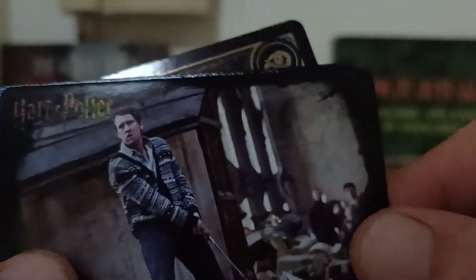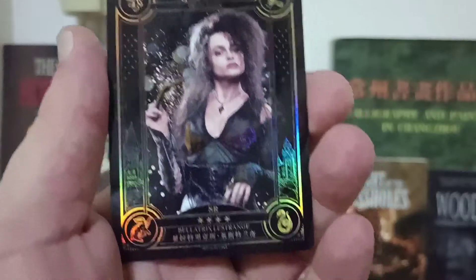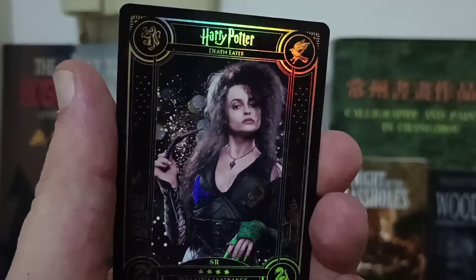So Harry and Dumbledore, young Harry, kick-ass Harry — this is probably from Deathly Hallows — that looks like Neville Longbottom. And the foil is Bellatrix Lestrange, looking all sexy and evil.